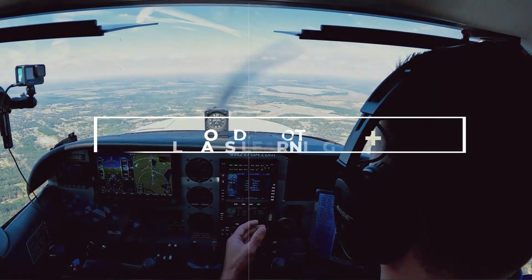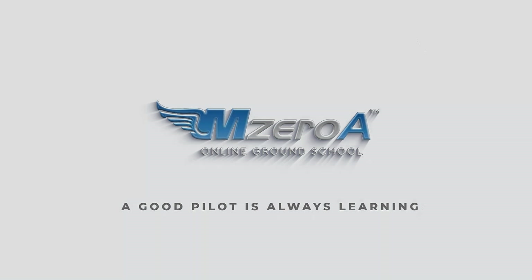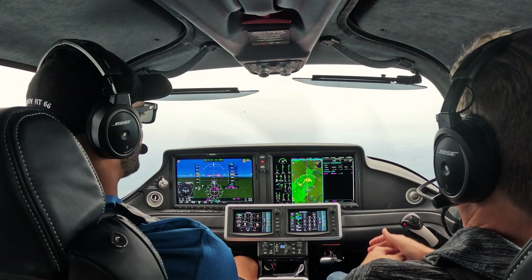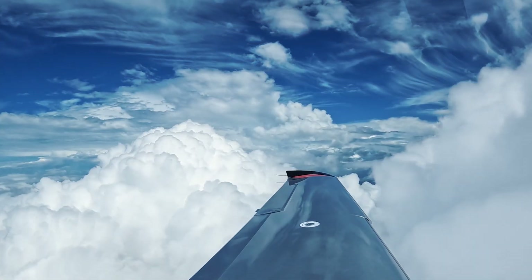MZeroA Nation, are you ready to learn about weather services? What's going on MZeroA Nation? It's Matthew, I'm here with Martin. Let's talk weather services. No matter if you're prepping for your instrument checkride or you're a private pilot planning a cross-country, there is always something new we can learn and uncover about weather and weather services.